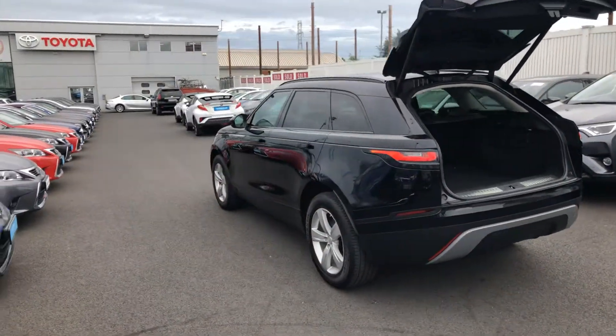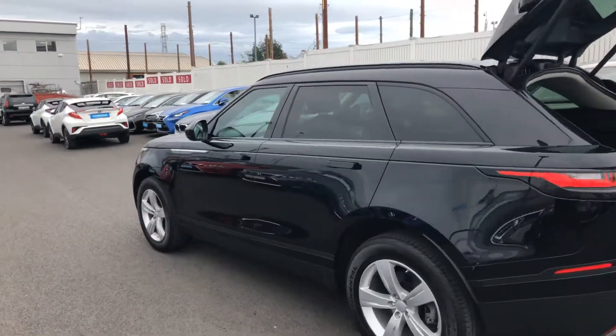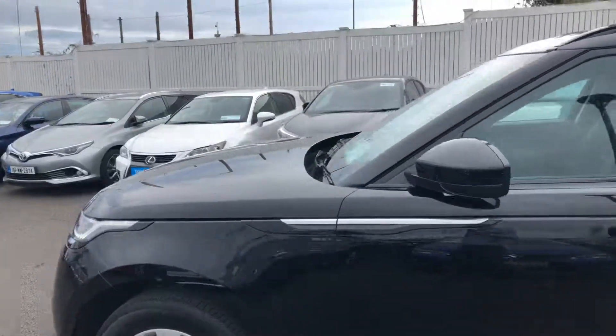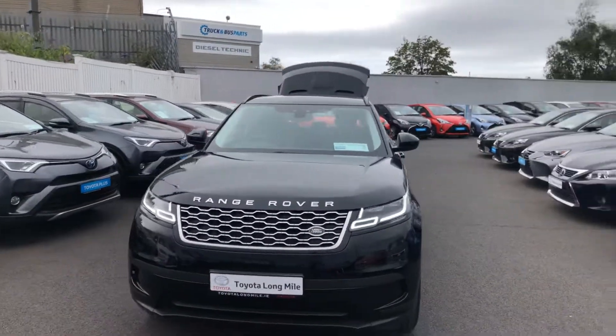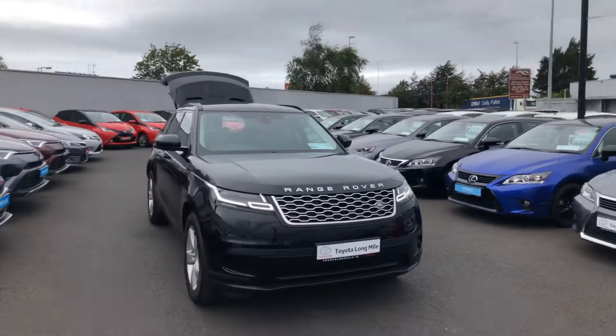This 2018 Velar S four-wheel drive comes with a balance of manufacturer's warranty and is now available to view at Teo Longwell.